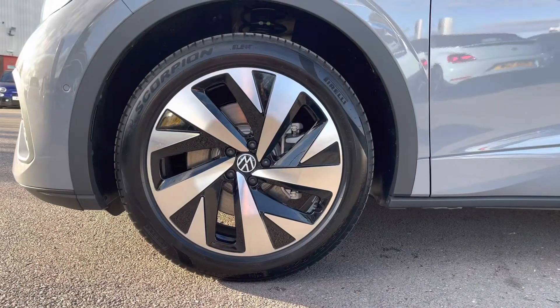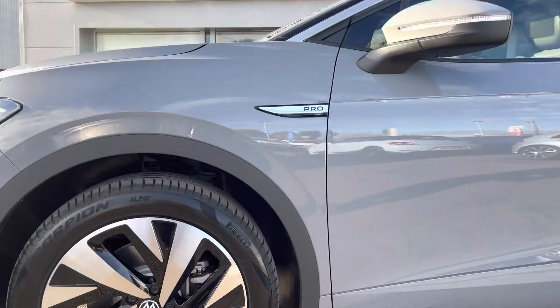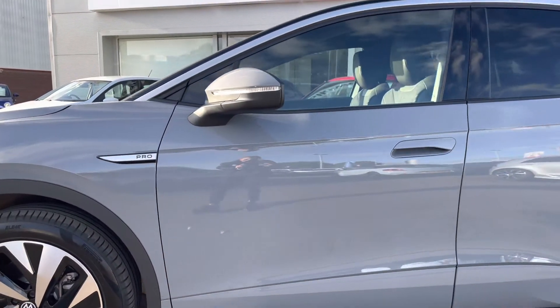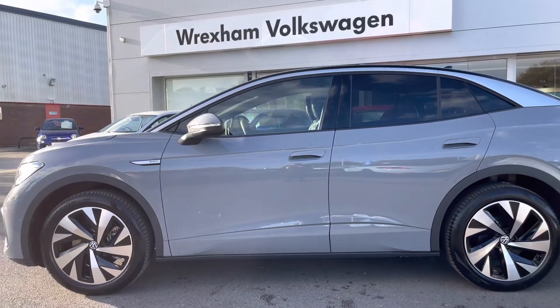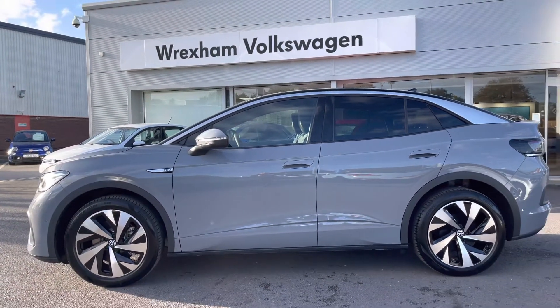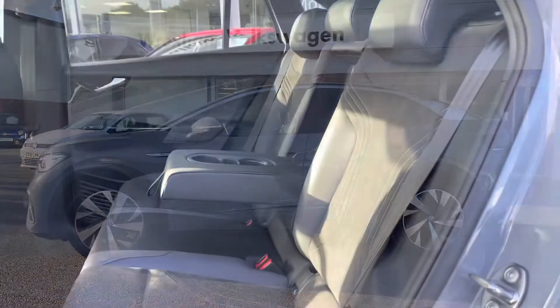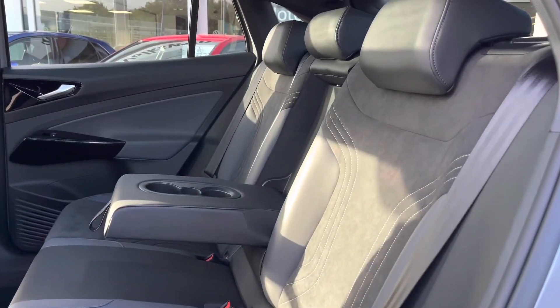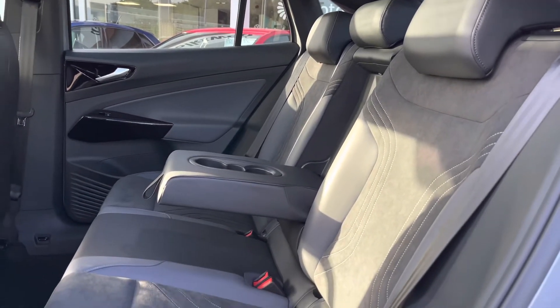We firstly have these incredible 19-inch Himalaya alloys as an additional option, making a bold statement on this ID.4. Your body-coloured door mirrors feature integrated indicators. We also have rear tinted glass which not only finishes off the overall look but also offers extra privacy and security for the rear.